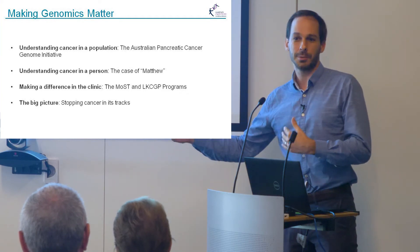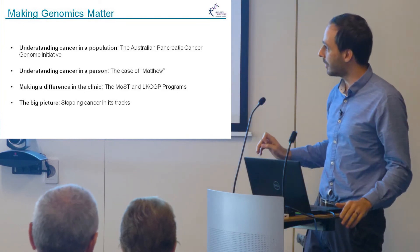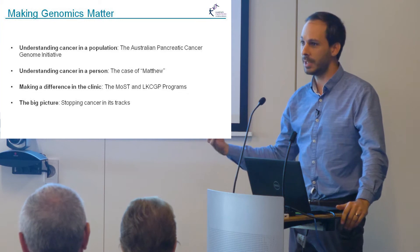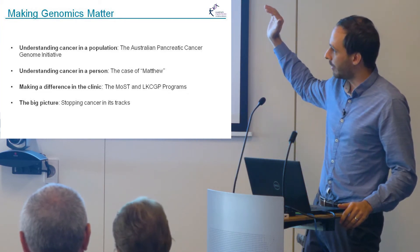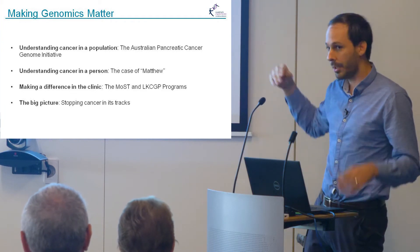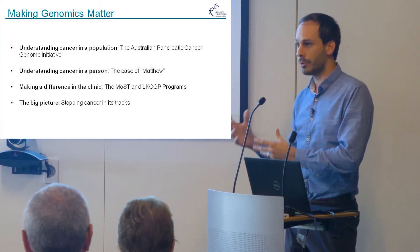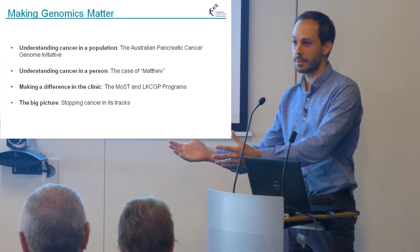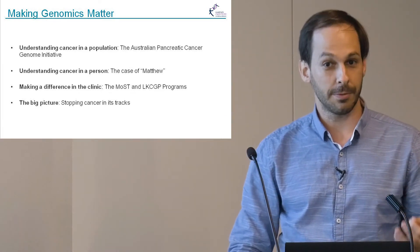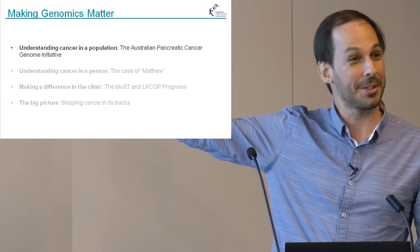This technology hasn't yet really made its way to the clinic so much, and so what I'll be talking about today — getting into the cancer side of things — is what we've been doing here at Garvin to translate this new technology into the clinic. I'll be talking about how we've used it first to understand cancer in a population for pancreatic cancer, then how to understand cancer in a single person, then moving to treatment to actually bring this out into the clinic, and finally touching on how we can maybe make a difference to cancer before it's even appeared.